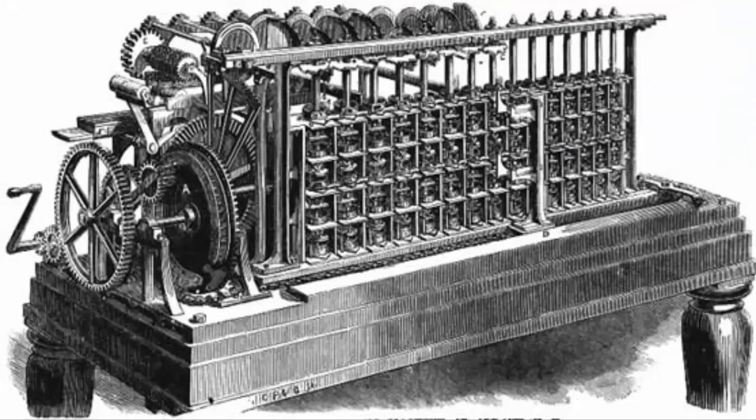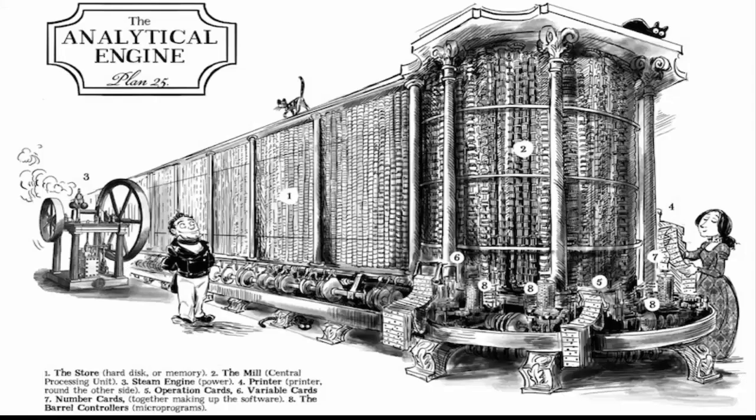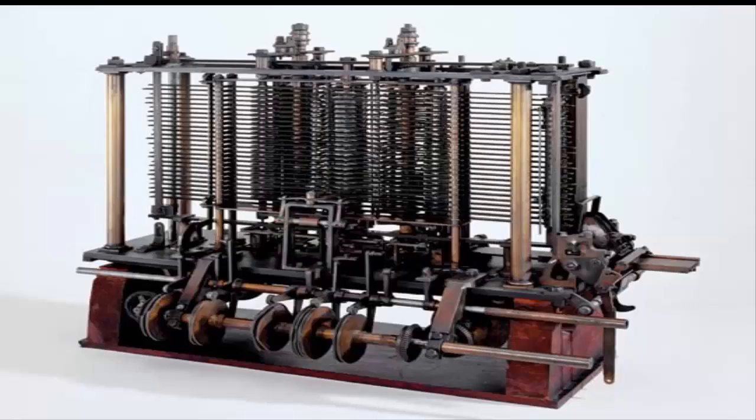The Difference Engine project, though heavily funded by the British government, could never see the light of the day. Yet in pursuit of a better machine for more complex calculations, he came up with the Analytical Engine, which had parts parallel to the memory and the central processing unit that our systems have today. The Hollerith Desk was later invented in the U.S. for the need to record the census in 1880, which used a combination of the earlier calculating tools that were invented.